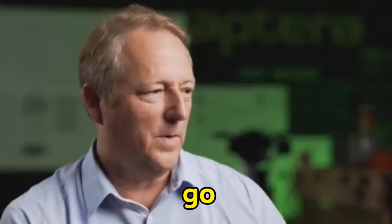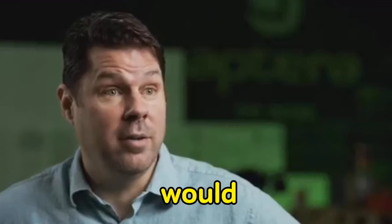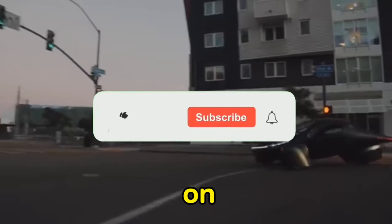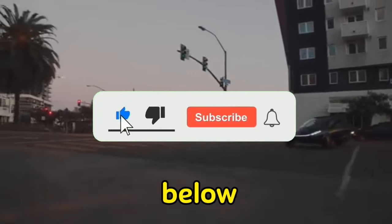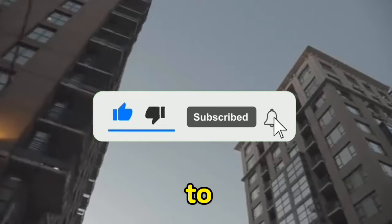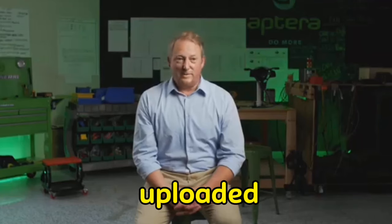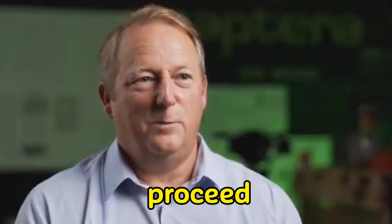If you are enjoying this briefing, I would appreciate it if you would kindly support this channel by liking it and clicking on the subscribe button below. This will allow you to learn about your preferences and enable you to receive new video updates as they are uploaded. Thank you — let us proceed.